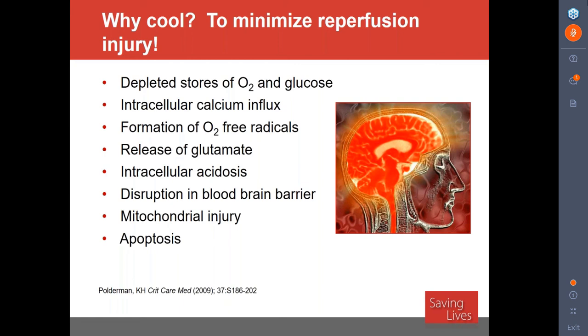Why cool? When you have a cardiac arrest, your brain goes without oxygen and is completely depleted. But experts think it's actually when you reperfuse the brain that most of the injury occurs. Immediately during cardiac arrest, brain tissue is depleted of oxygen and glucose. You get a big influx of calcium and formation of oxygen-free radicals — very damaging to tissue. There's also release of glutamate, an excitatory neurotransmitter that almost excites cells to death. This leads to mitochondrial injury, apoptosis or programmed cell death, and cerebral edema. Controlling temperature may minimize this reperfusion injury.